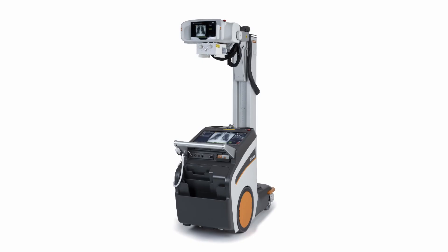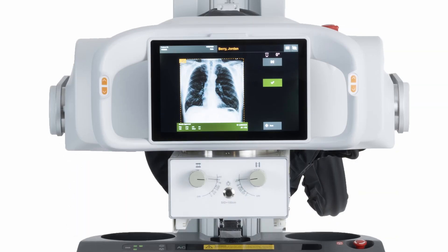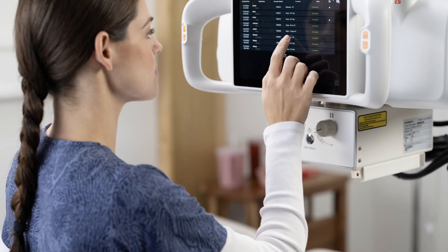If you've been looking for an advanced mobile DR system that won't break the bank, the DR-XRISE is the answer. And the benefits don't end with the sale. Because with CareStream, you're at the center of an extensive support network, passionately focused on your ongoing success. Trust us for peace of mind over the life of your equipment so you can focus on what's most important — your patients.